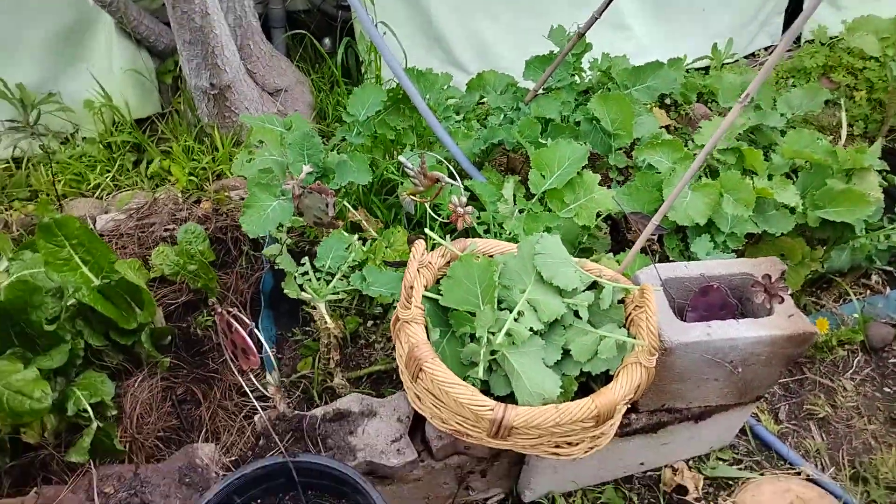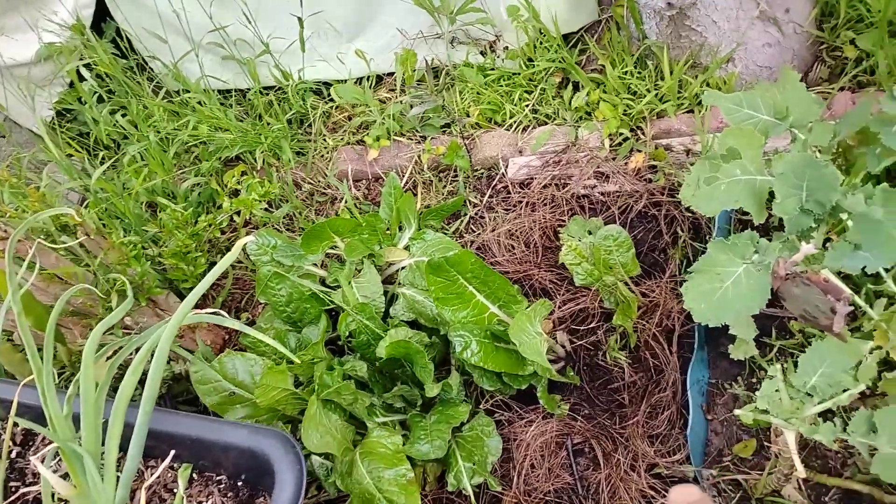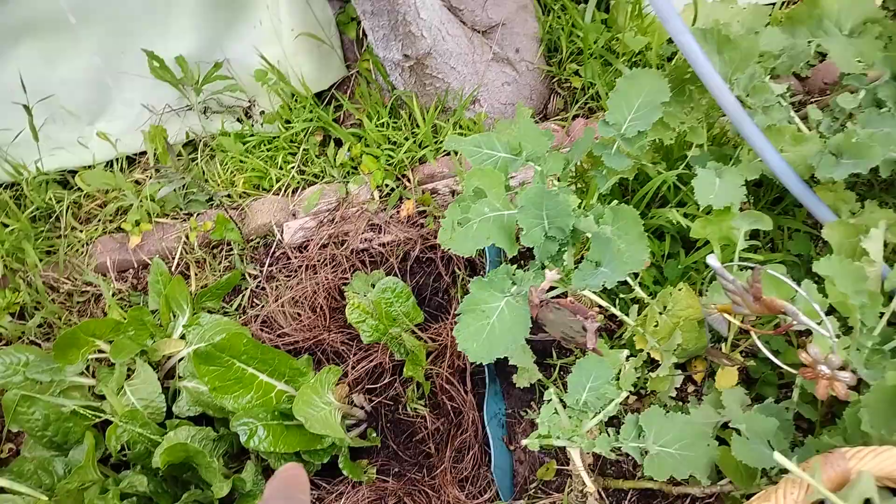I'm also harvesting some kale and some chickweed. Over here I dropped some more seeds wherever you see the pine needles — I dropped more seeds for the Ford Hook Swiss chard.